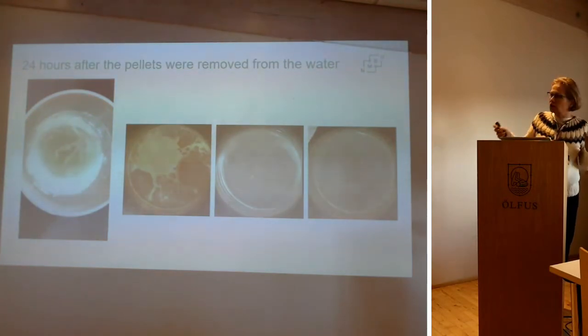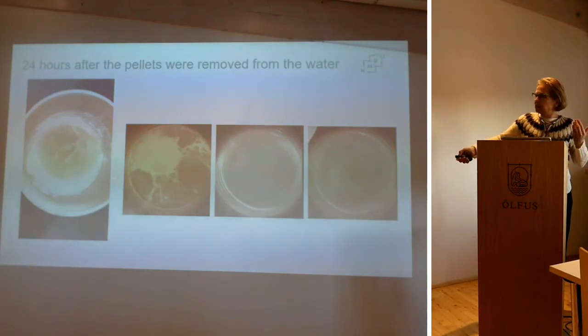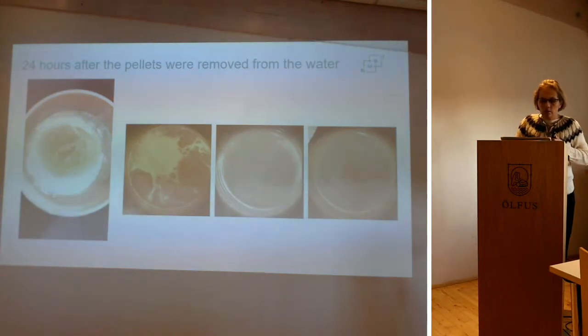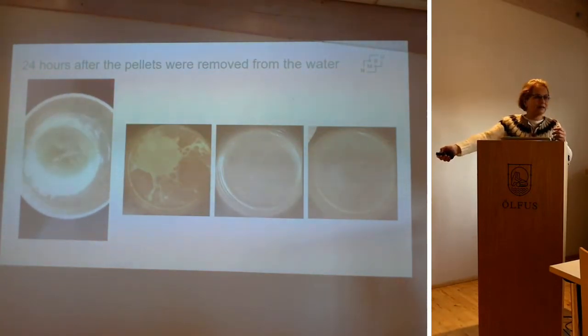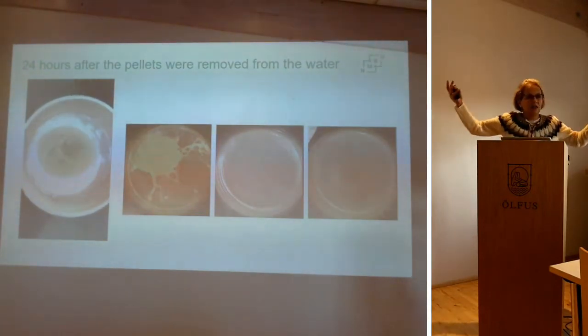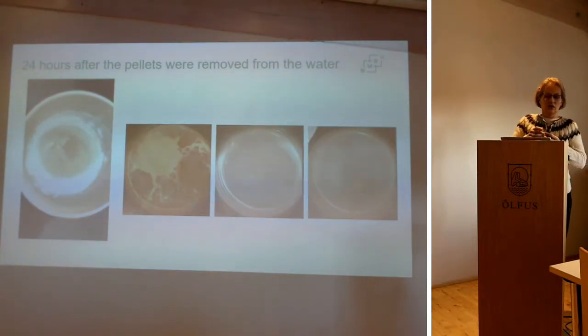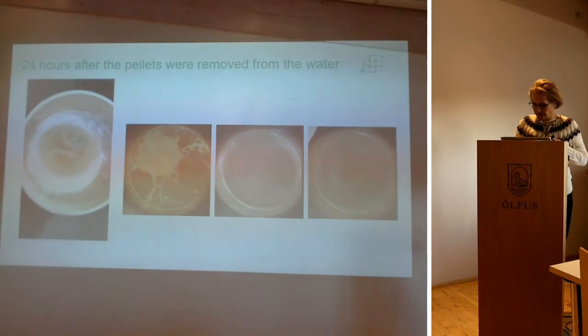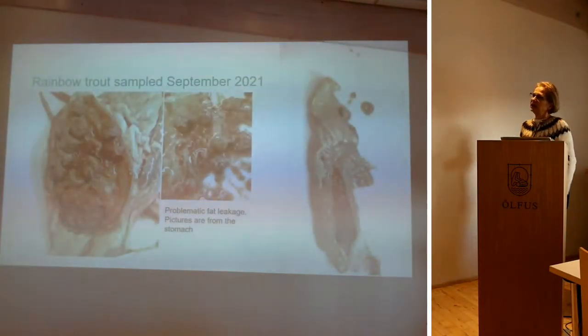Looking at how the water looks after the test: the first one doesn't look good. You can see organic material from the poor-quality feed — that material will end up in the RAS system, which is of course a disaster. We don't want that feed.